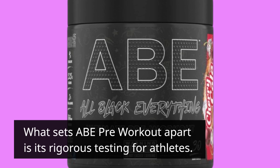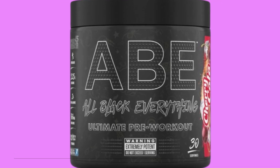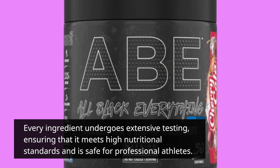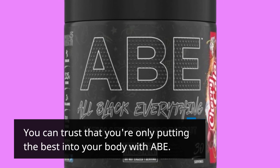What sets ABE Pre-Workout apart is its rigorous testing for athletes. Every ingredient undergoes extensive testing, ensuring that it meets high nutritional standards and is safe for professional athletes. You can trust that you're only putting the best into your body with ABE.